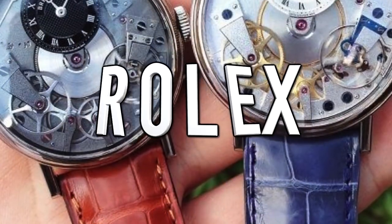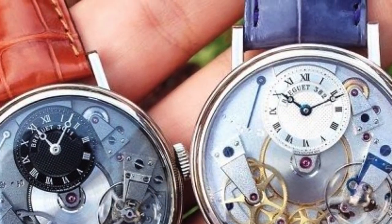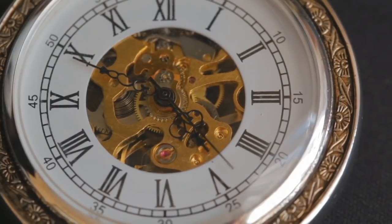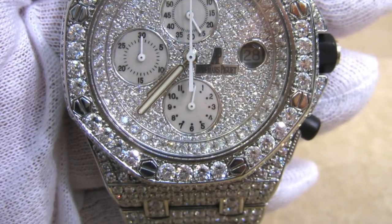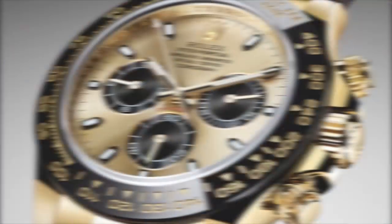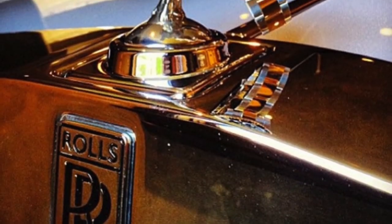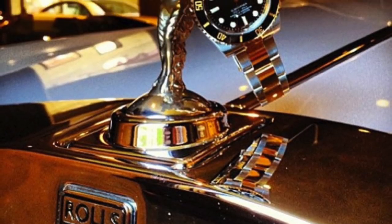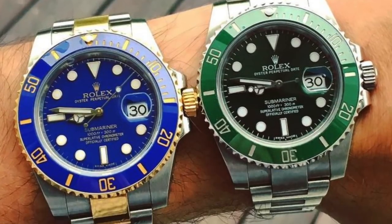Coming in at number 10 is Rolex. When it comes to expensive jewelry, watches are number one. They used to be worn for telling the time, but nowadays it's just fashionable to have some giant diamond monstrosity on your wrist. There are many fake watches out there, from online to the streets, but the most faked watch brand in the entire world is Rolex. They're very popular amongst the rich, but sometimes people get scammed and sold fakes, even if they buy from a jeweler.